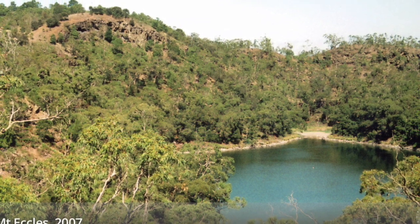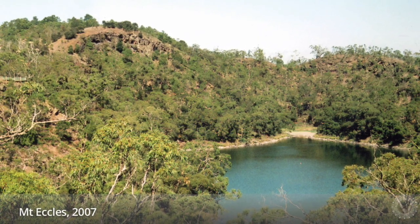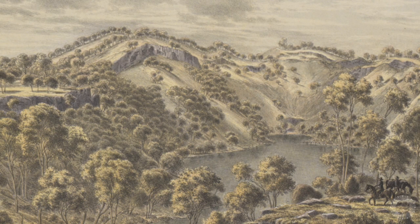Here is a modern photograph of a place called Mount Eccles in Tasmania. What do you think this land looked like when Europeans first arrived? What makes you think that? This is a painting of the same place made just after Europeans occupied that land in 1858. Can you see any differences?